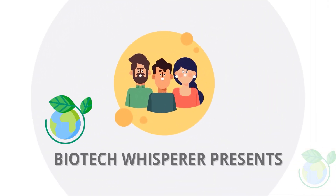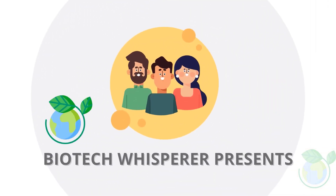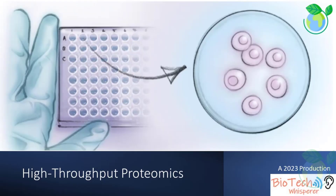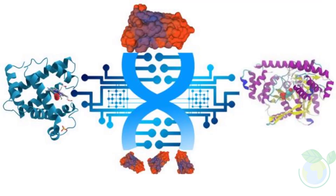Welcome to the Biotech Whisperer channel. Proteomics plays a vital role in biomedical research in the post-genomic era. With the technological revolution and emerging computational and steady-state models, proteomic methodology has evolved rapidly in the past decade and shed light on solving complicated biomedical problems.